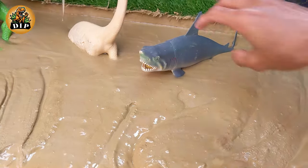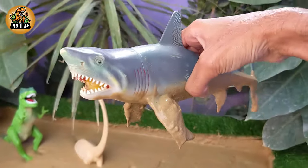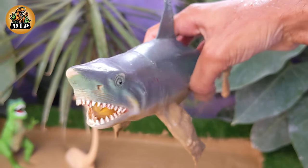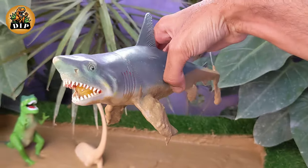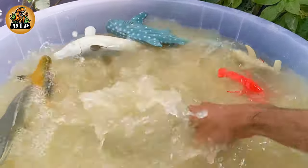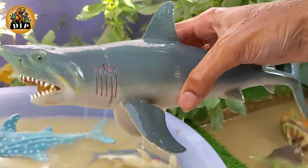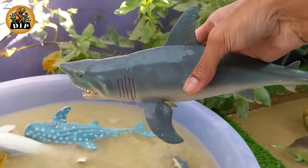Our next animal is shark. There are over 500 different species of sharks, ranging from the tiny dwarf lantern shark to the massive whale shark, which can grow up to 40 feet or more. Unlike most fish, sharks have skeletons made out of cartilage rather than bone, which makes them more flexible and lighter.